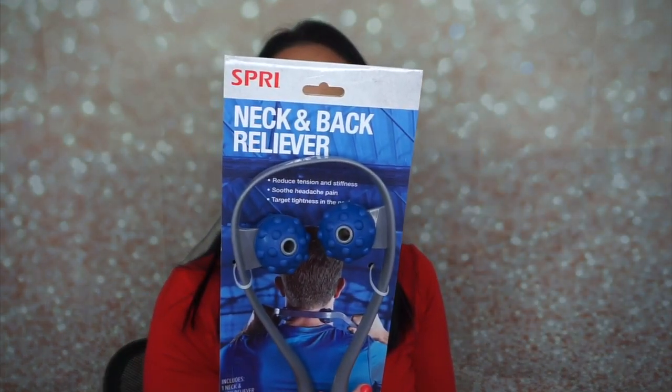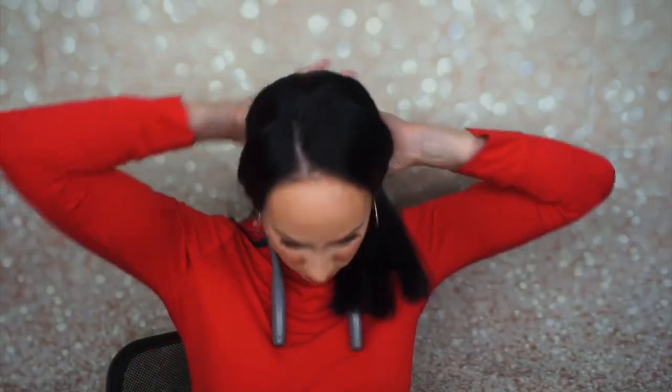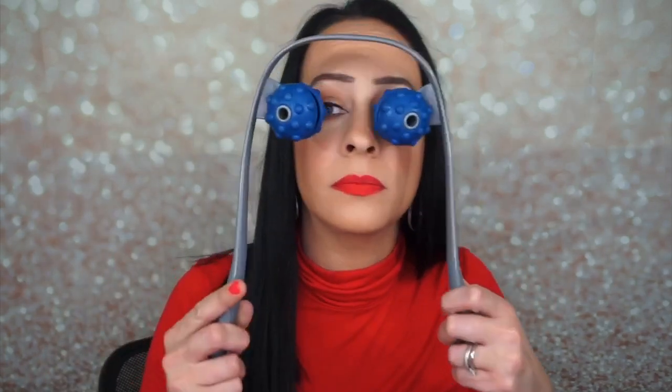Then we have this, and this is a neck and back reliever — reduce tension and stiffness. I'm going to have some tension after this unboxing. Soothe headache pain and target tightness in the neck. This is just the strangest box. You need to put this on your neck when your hair is up. Maybe I was doing it wrong. That hurts — I'm not putting this on my neck, but my husband will. I mean, this is useful. I'm not excited about it at all, but it's useful, you know?